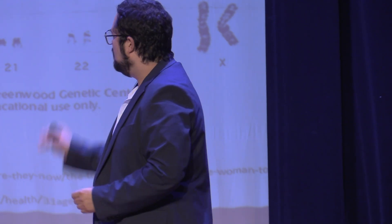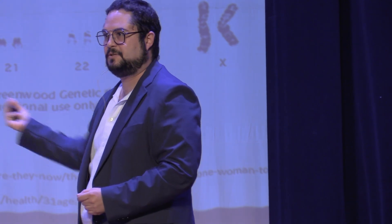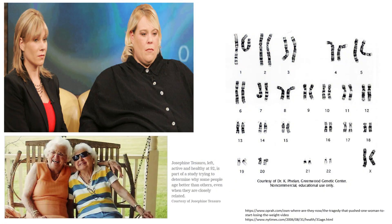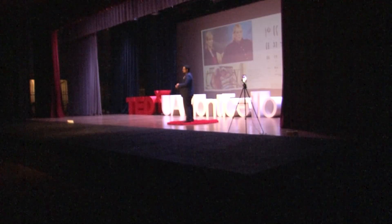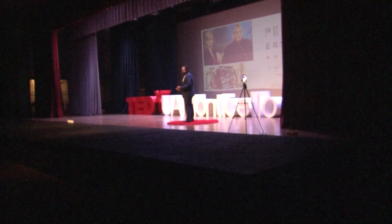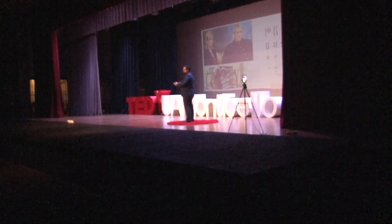Here's another very interesting case. The New York Times made an article about these twin sisters — genotypically the same. However, the lady on the right is doing fantastic health-wise, while her sister is not doing so well, going through a whole bunch of operations and health issues. Genotypically the same, but phenotypically different.